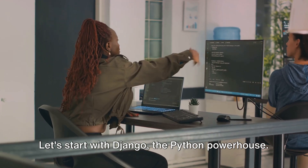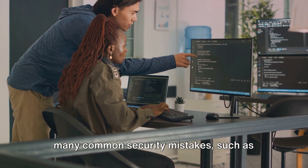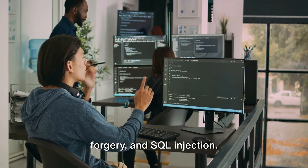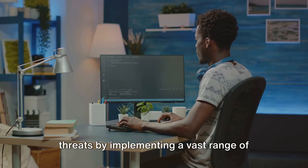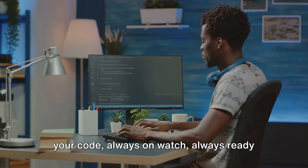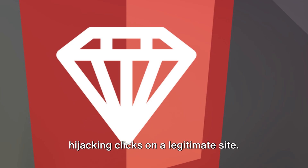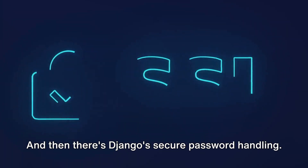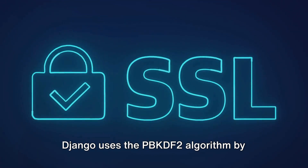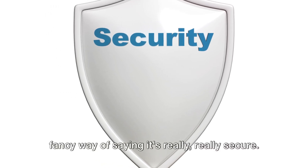In the world of web development, security isn't an option — it's a necessity. Django is armed with a robust set of security features, designed to help developers avoid many common security mistakes such as cross-site scripting, cross-site request forgery, and SQL injection. Django's middleware takes care of these threats by implementing a vast range of protection measures. Django also boasts clickjacking protection, which prevents attackers from hijacking clicks on a legitimate site. And Django uses the PBKDF2 algorithm by default to store passwords, which is really, really secure.